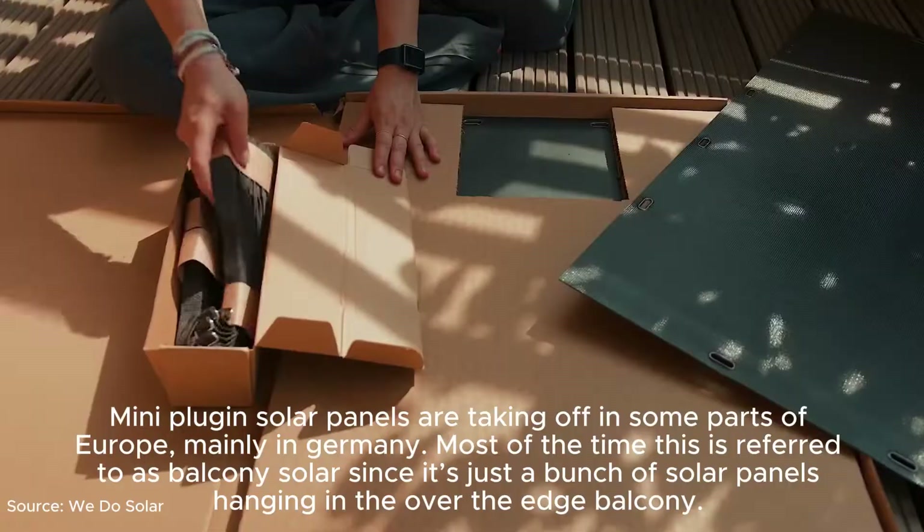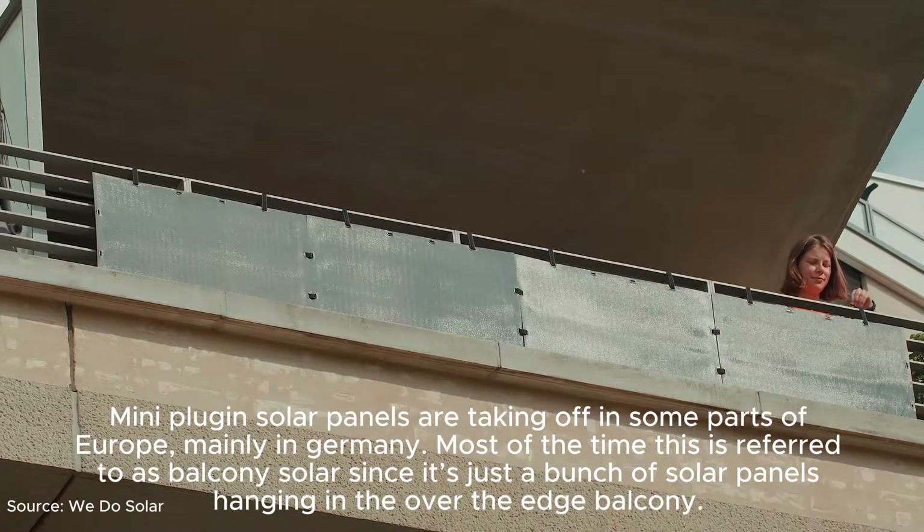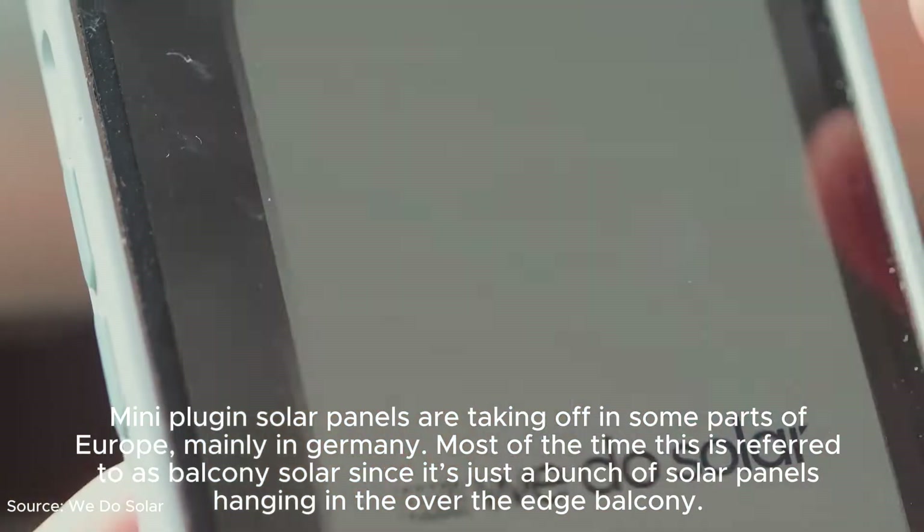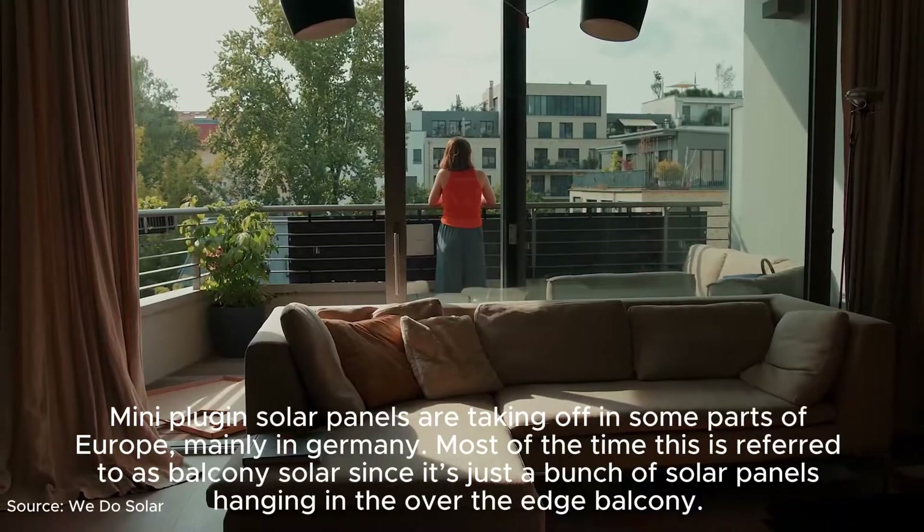Many plug-in solar panels are taking off in some parts of Europe, mainly in Germany. Most of the time this is referred to as balcony solar, since it's just a bunch of solar panels hanging over the edge of a balcony.